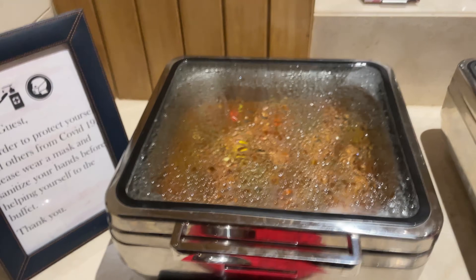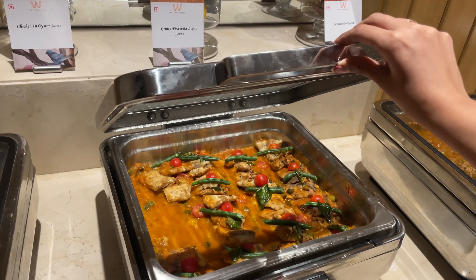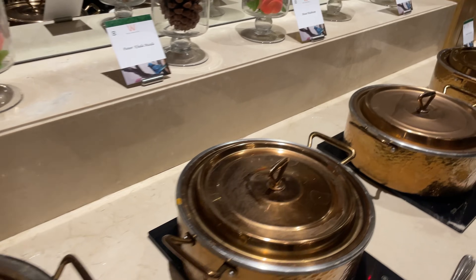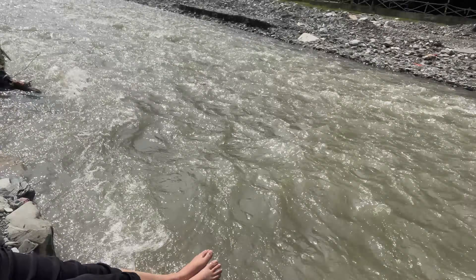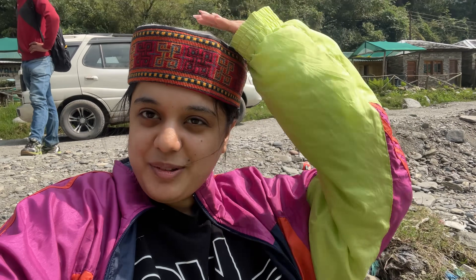Now we'll have dinner — here's a quick show of what all they have, a lot of food options. So I was heading back to Delhi and look what I found — I had to stop. And yeah, this is a wrap! I hope you enjoyed the video — do like, comment, share, and subscribe to my channel!